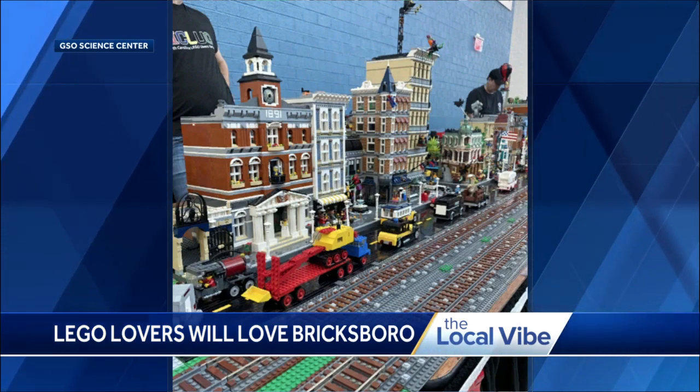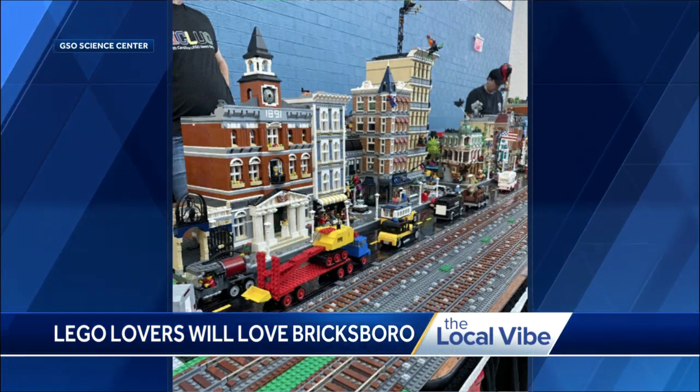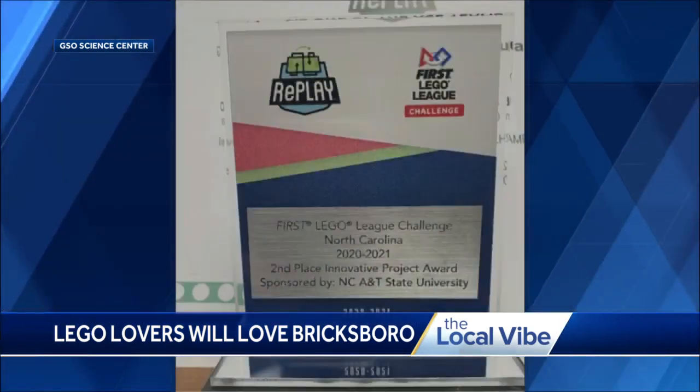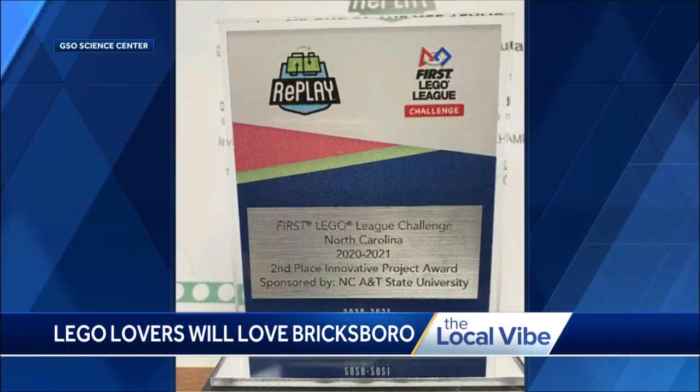LEGO classes — I've never taken anything like that before. Now, I know the Science Center is recognized as a LEGO user group. What exactly does that mean? So a LEGO user group is a group of at least 20 members that meet regularly and have worked together for over a year. They do different builds and organize themselves through social media and regular in-person meetings.